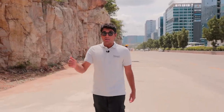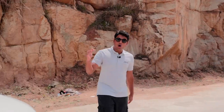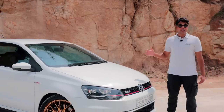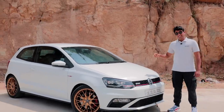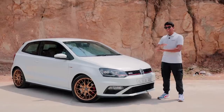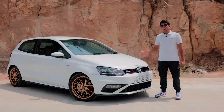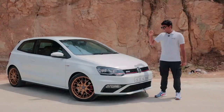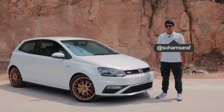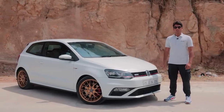You might have seen us review the Abarth 595 and i20 N-Line in the past few videos — those are lukewarm hatchbacks, maybe the Abarth is a little bit more on the hotter side. But this is at the beginning of the hot hatch segment internationally. This is a Polo GTI, and there's levels to this because this is probably one of the nicest beginning hatchbacks you can buy in the world. It's a 1.8 TSI, and since this is the Driver's Hub, this is a stage 3 car. Welcome back to the Driver's Hub — this is Autoculture.